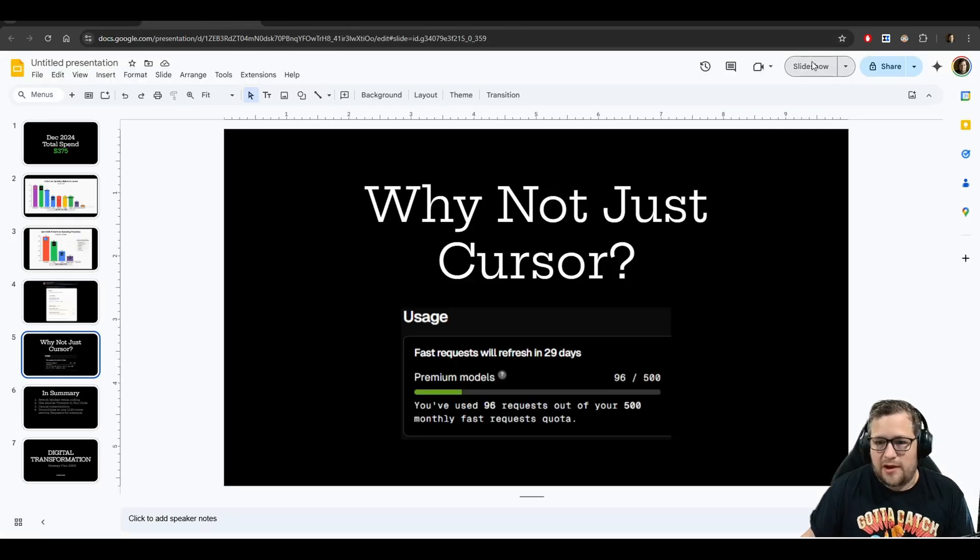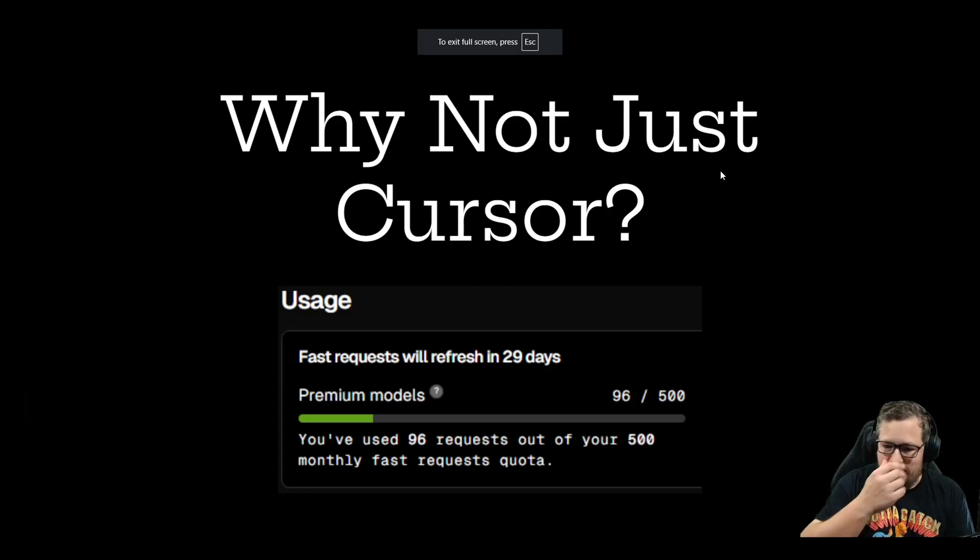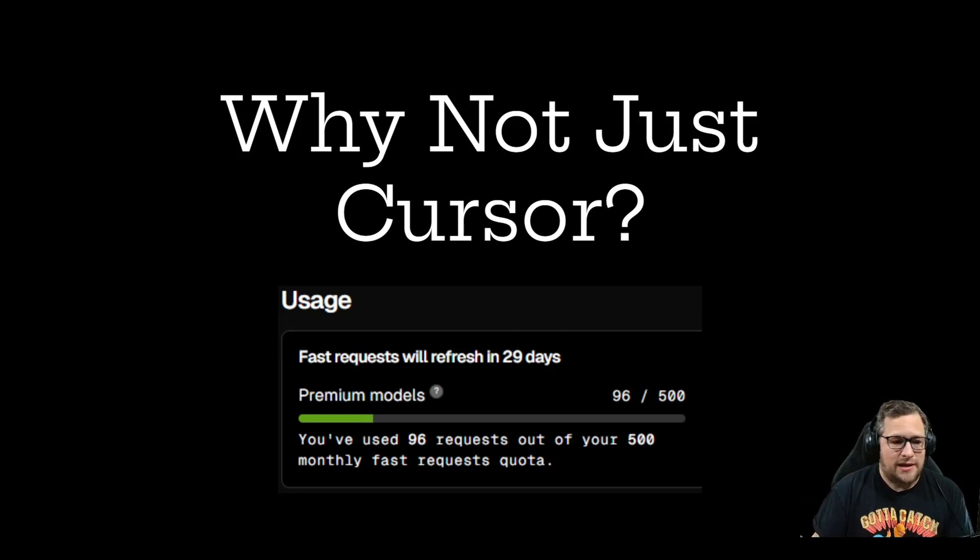Some of you might ask, why don't I just use Cursor? Well, check this out. One day in — I don't know if this was a 30 or 31-day month — but I'm already 96 out of 500 of my fast credits. I use way too much to actually use Cursor full-time. I would if I could, but I can't. So I have to balance my workload code into GitHub Copilot, Cursor, and the API usage. I just have to with the amount of code that I'm doing.